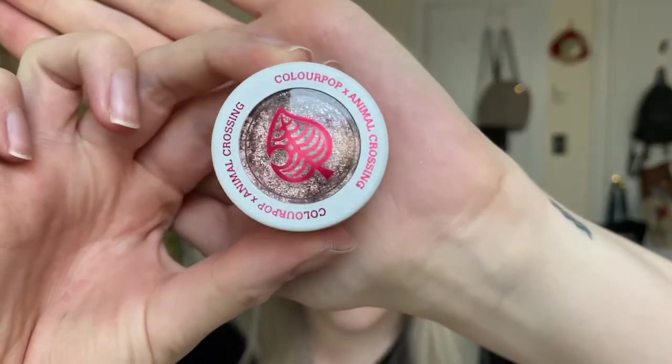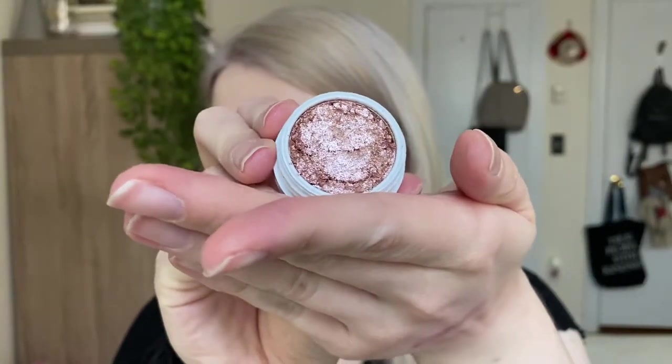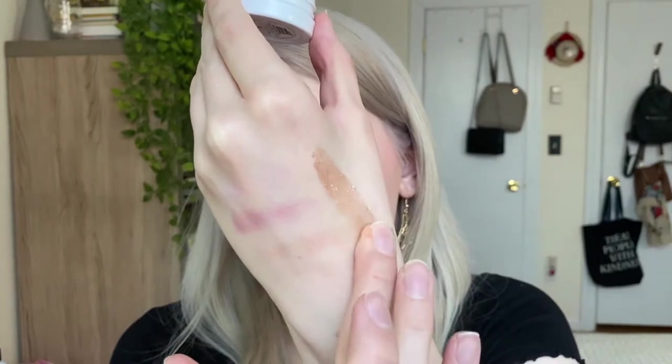There are two more products left. First is the super shock shadow in adorable present packaging — called Balloon Pop, priced at $7. Mine came broken, as did a friend's, but she contacted ColourPop and they sent a new one. I tried pressing it back together — it's a really pretty bronzy color with pink glitters in it. I'll just swatch it rather than apply it to my eyes since they've been through a lot today. It feels like the standard super shock shadow formula, which I love.